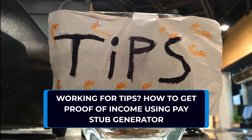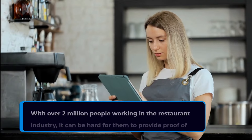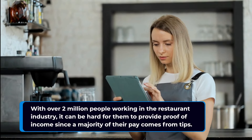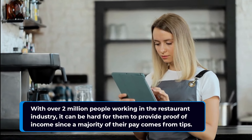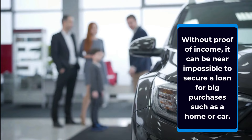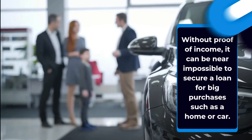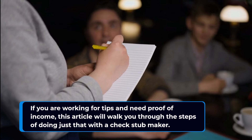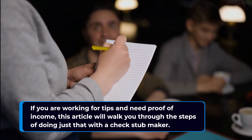Working for tips? How to get proof of income using a pay stub generator. With over 2 million people working in the restaurant industry, it can be hard for them to provide proof of income since a majority of their pay comes from tips. Without proof of income, it can be near impossible to secure a loan for big purchases such as a home or car. If you are working for tips and need proof of income, this article will walk you through the steps of doing just that with a check stub maker.